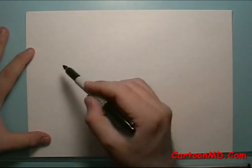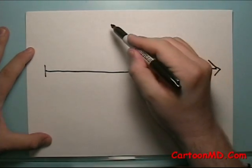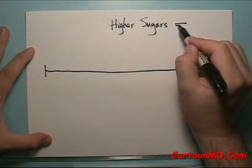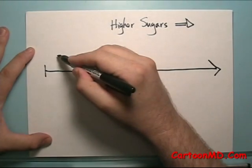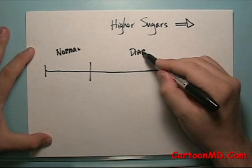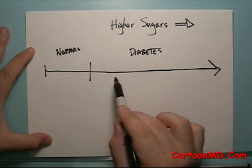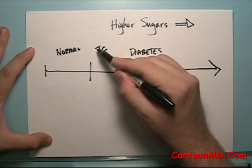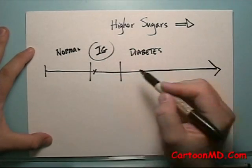Imagine there's a spectrum of high sugars, where as you go further along, the sugars get higher. In the past, people probably really categorized sugars as either normal or diabetes. But there's actually this in-between category — what I'm calling impaired glucose — where the sugars are a little bit high, but not quite diabetes.